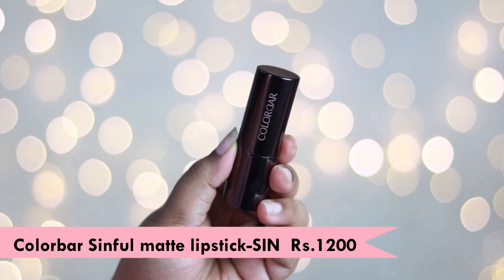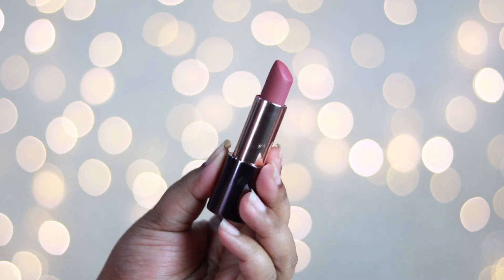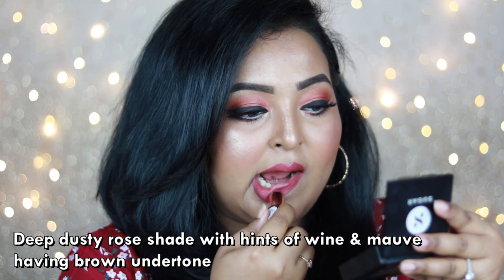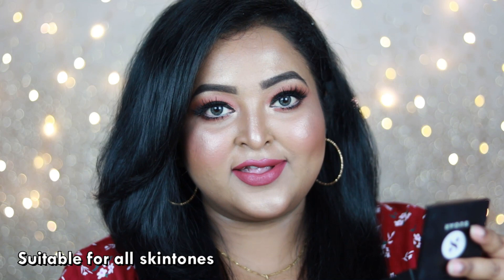The first one is the Color Bar Sinful Matte Lipstick in the shade 'Seen' — one of my favorite nude lip colors of all time. It's a deep dusty rose shade having hints of wine with warm brown undertone, and it's going to flatter all Indian skin tones. If you belong to the deep to dusky skin category, it will look even more gorgeous on you.